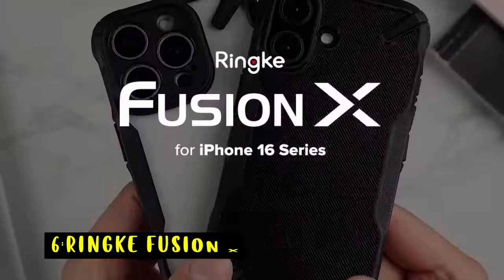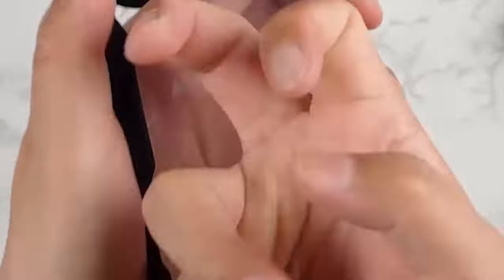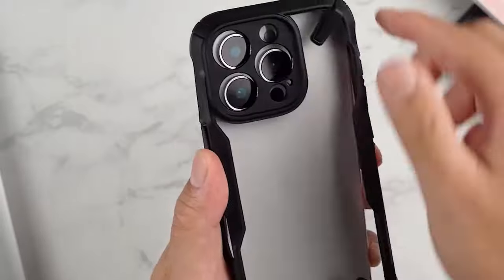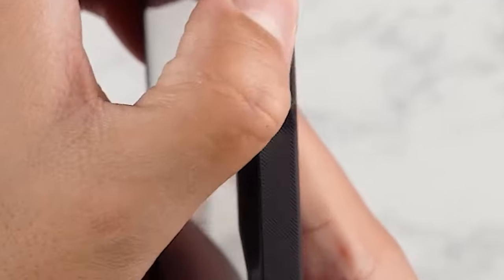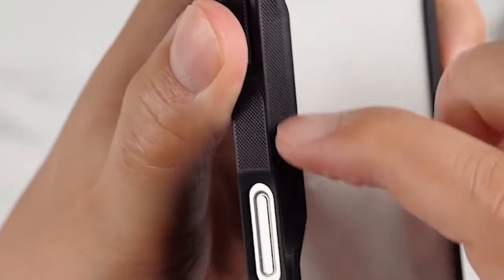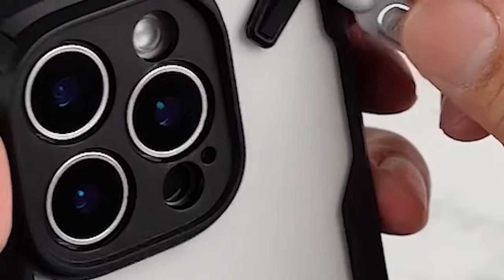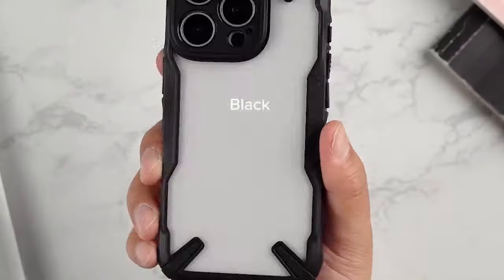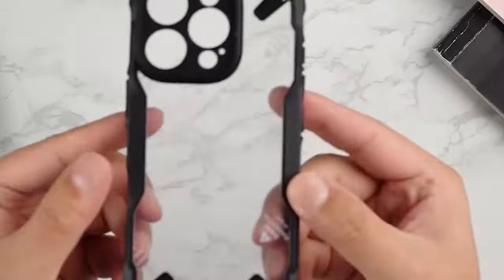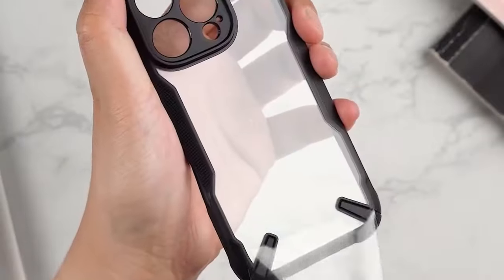At number 6 is the Rink Fusion X. The Rink Fusion X case offers a stylish and protective solution for your iPhone. Its unique camouflage print adds a touch of personality, while the anti-skid texture enhances your grip and prevents accidental drops. The case's durable construction and precise cutouts ensure reliable protection and easy access to all buttons and ports. While not compatible with MagSafe, the Rink Fusion X is a great choice for iPhone users seeking a stylish and functional case with wireless charging compatibility.